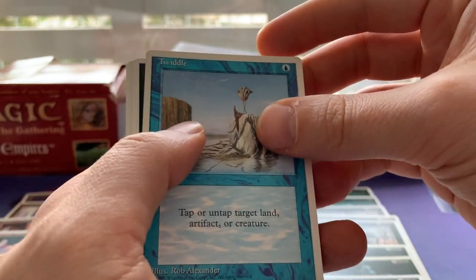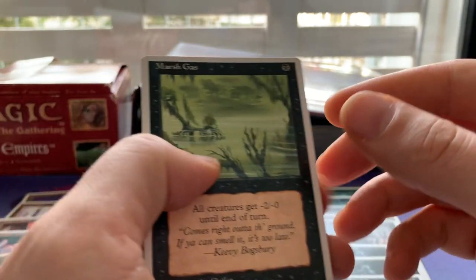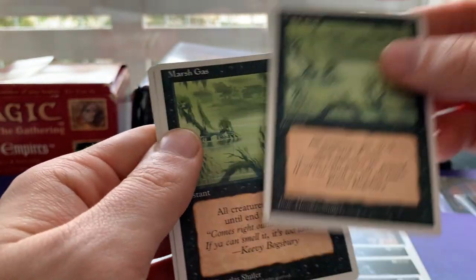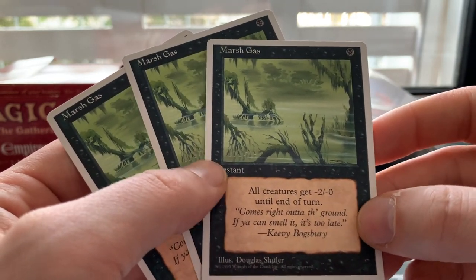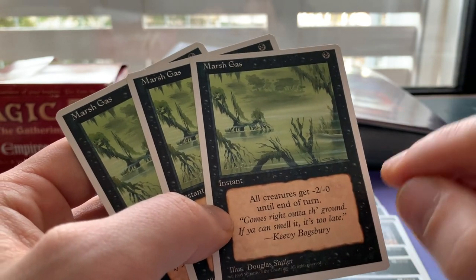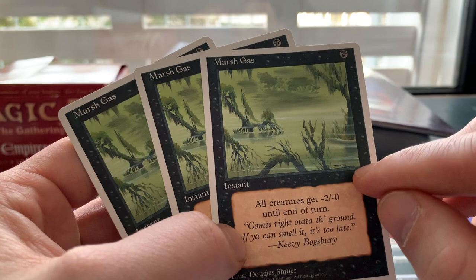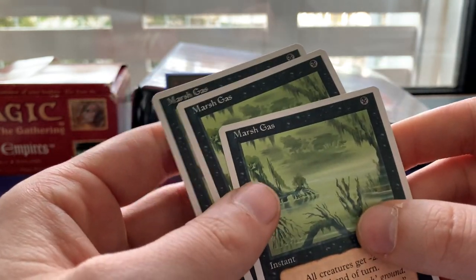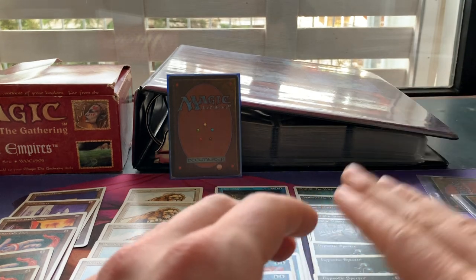We've got a Twiddle that sneaked in — very good with Time Walk. And we have three Marsh Gas, which I believe is a card from The Dark. If you have the original Dark printing, it's really hard to see the little moon symbol — it's almost invisible, making it look like an Alpha card, or Beta when you look at the corners.